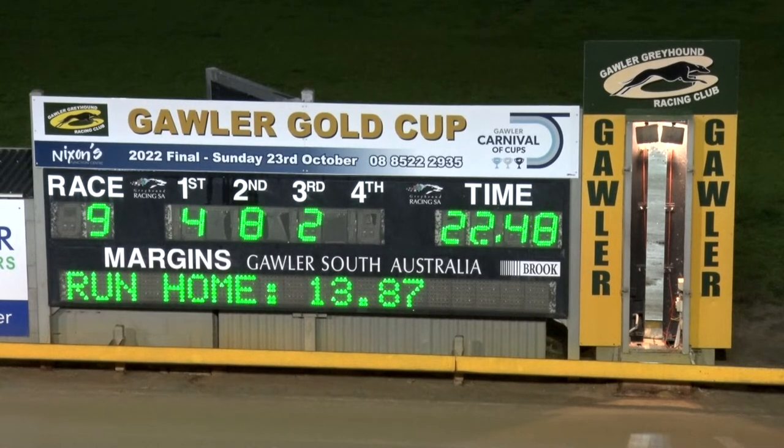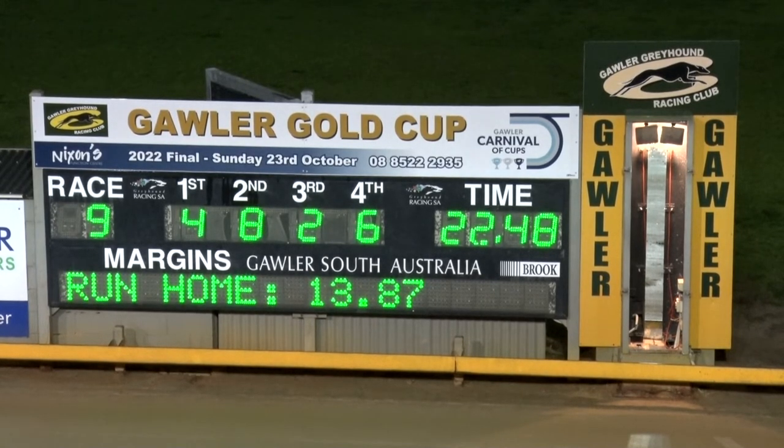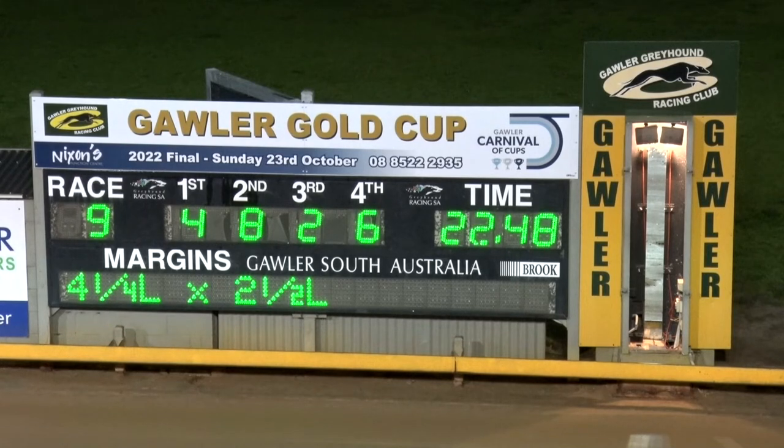The judges' numbers: 4, 8, 2 and 6. Silverstone taking first prize. Winning margin four and a quarter lengths. Two and a half between second and third.